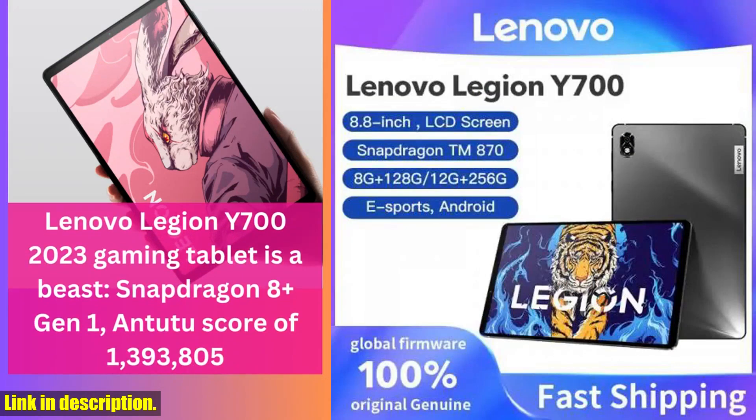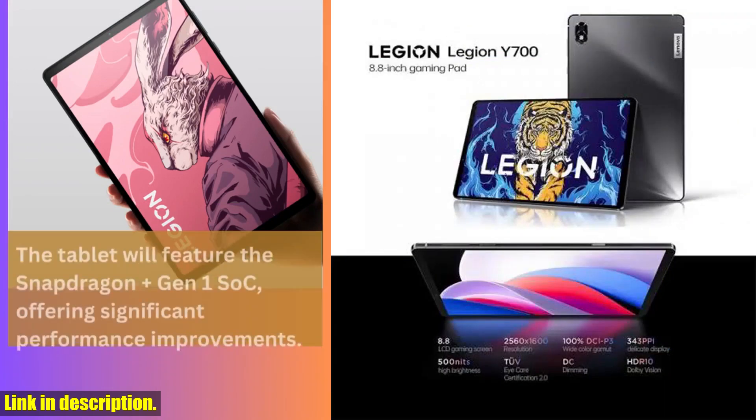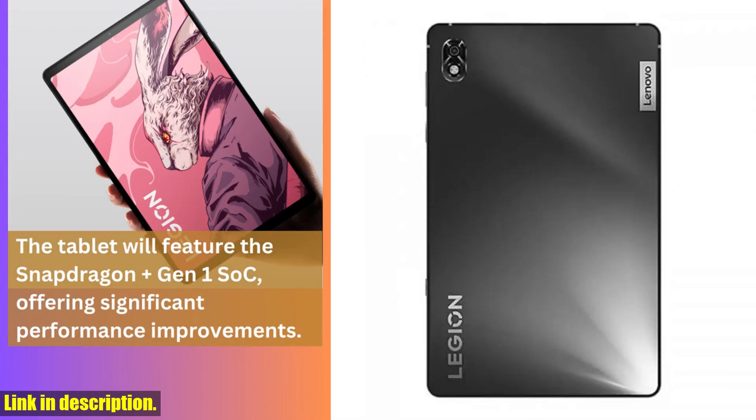First off, let's talk about the powerful Snapdragon 870 processor. This chipset is designed to deliver smooth and efficient performance, ensuring that you can take your gaming to the next level without any lag or hiccups.